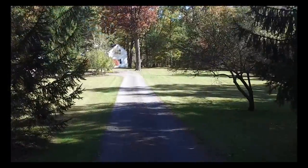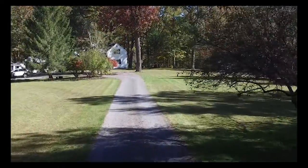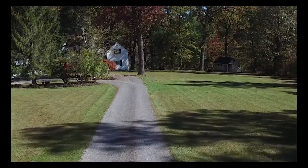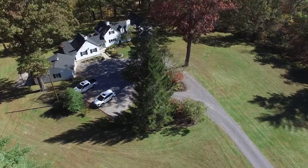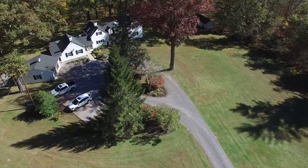Upon arriving through the front gate, down a long gravel driveway, you're immediately taken by the expansive grounds. With over six acres of property, White Oaks provides privacy in a compelling, natural setting.